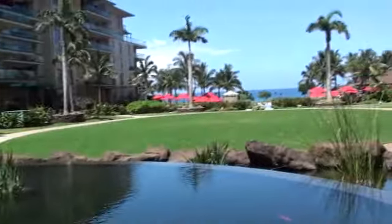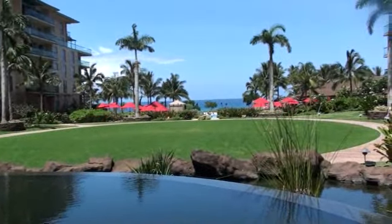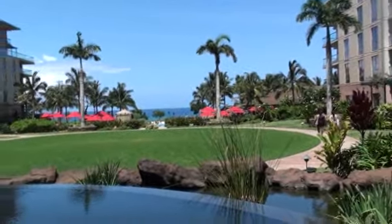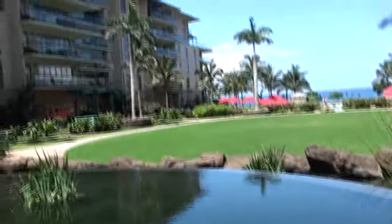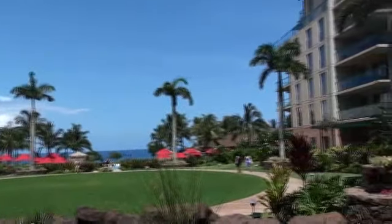Once again this is the Hokulani Tower at Honua Kai. This is the Kaanapali life, the Maui life, the Hawaii life. Jeremy Stice. Aloha.